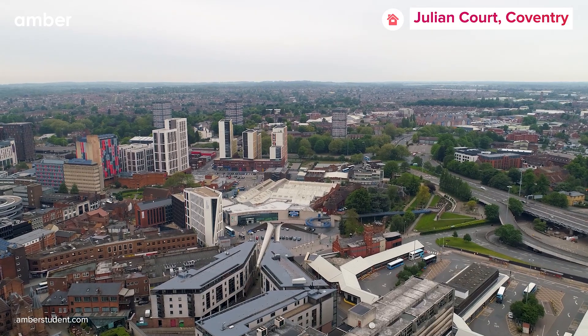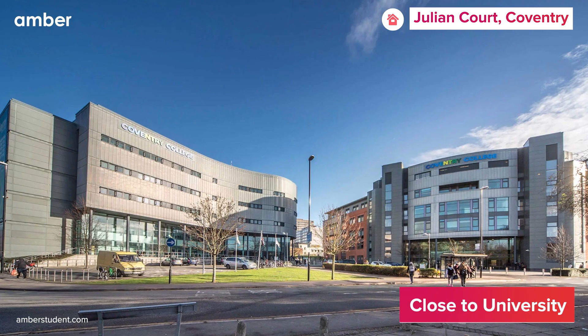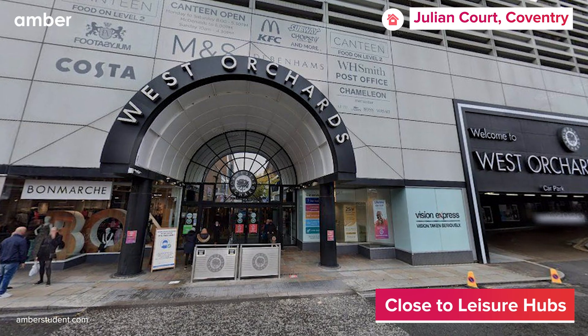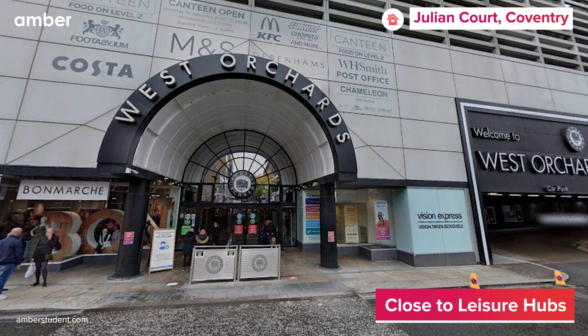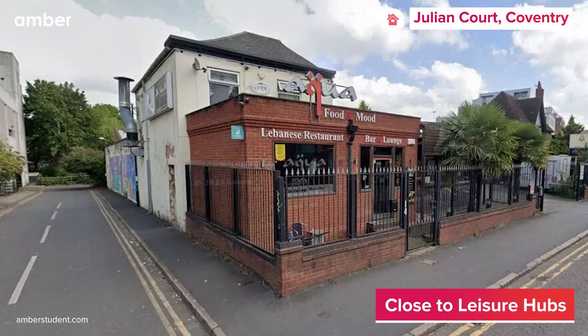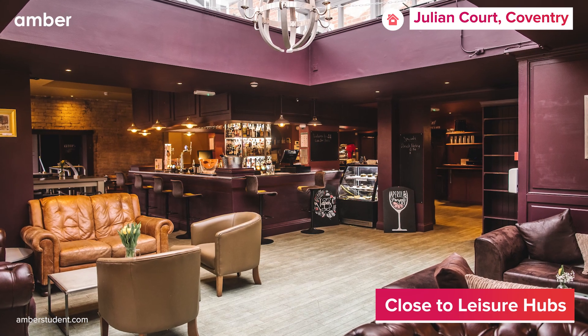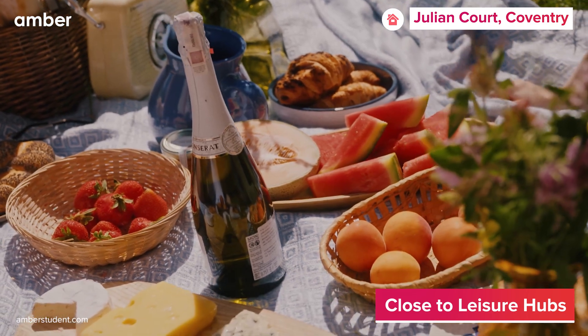Speaking of location, Coventry University and City College Coventry are both a short ride away. On weekends, spend the day at the West Orchard Shopping Center boasting branded stores and delectable dining options, or head to Aqua Food and Mood Lebanese Restaurant and Queens Road Mediterranean Kitchen to soothe your week-long culinary temptations.